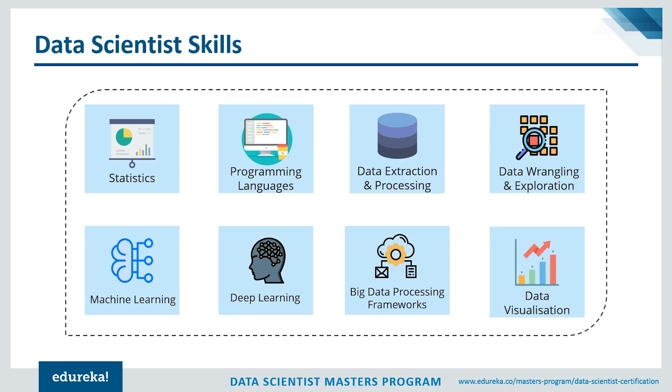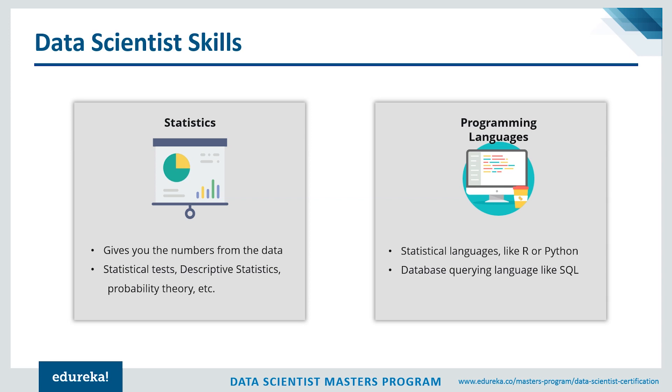Let's list down the skills a data scientist commonly needs: statistics and math, programming languages, data extraction and processing, data wrangling and exploration, machine learning, deep learning, big data processing frameworks, and data visualization. Statistics will basically give you the numbers from the data — you need to be familiar with statistical tests, distributions, maximum likelihood estimators, descriptive statistics, and probability theory. These concepts help you make better decisions and get a more quantitative look at your data.